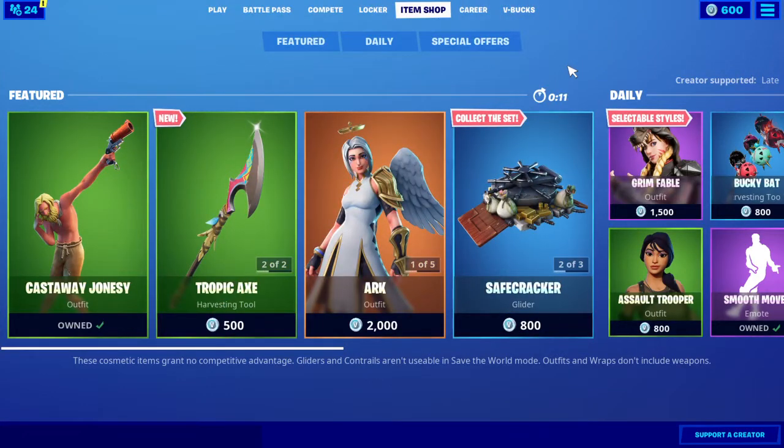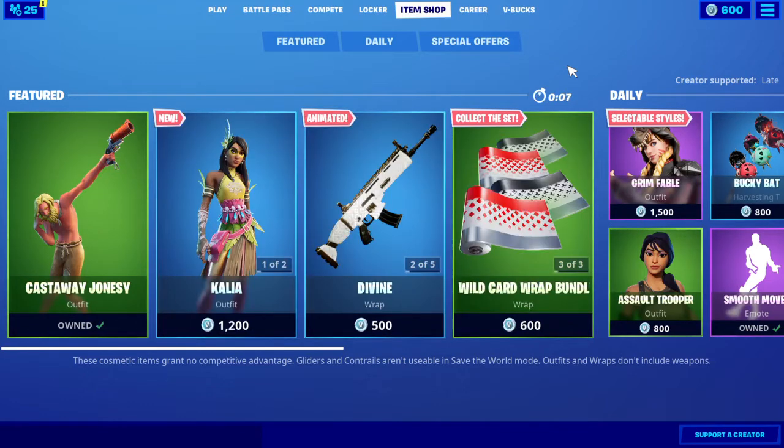Welcome back to another item shop review video. Today we'll be looking at the August 21st item shop in five seconds — let's see what is in the item shop.